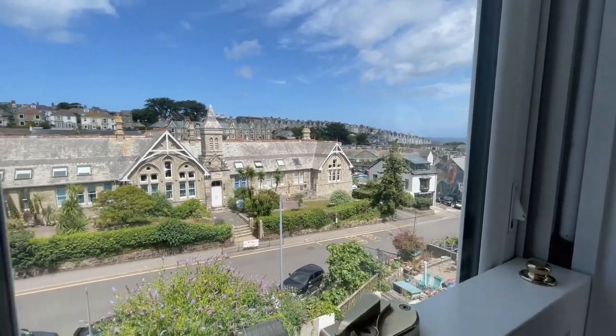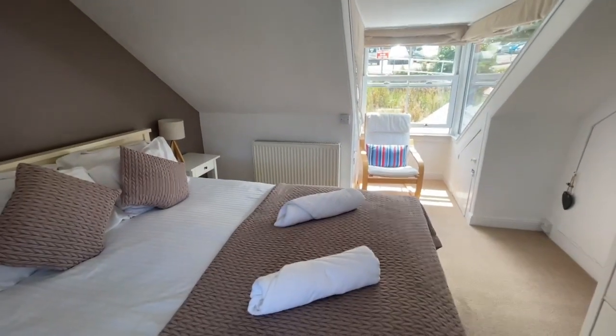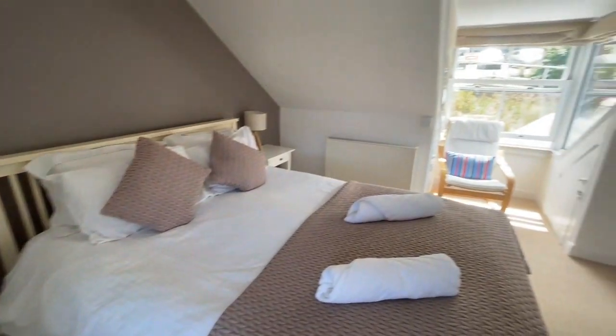We've got a bit of a sea view as well. Good-sized room, plenty of storage under the eaves. There's a radiator up here too. It's nice and bright and light — a really good-sized room.